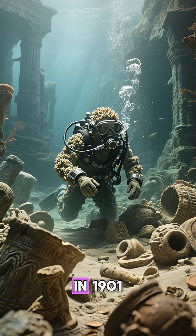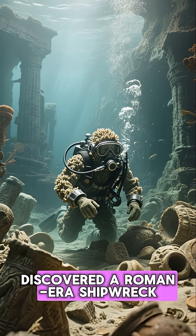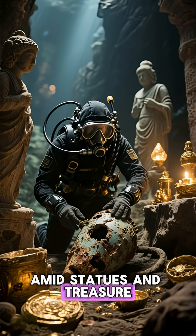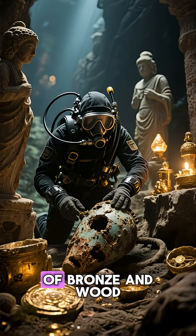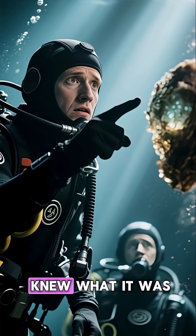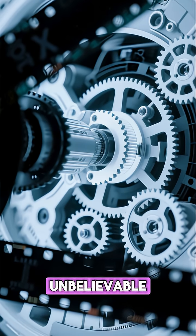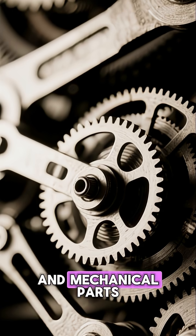Who made it? In 1901, sponge divers off the coast of Greece discovered a Roman-era shipwreck. Amid statues and treasure was a corroded lump of bronze and wood. At first, no one knew what it was. But X-rays revealed something unbelievable: dozens of tiny gears and mechanical parts.